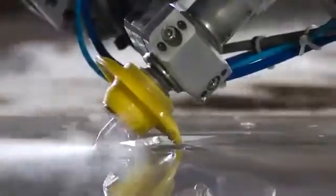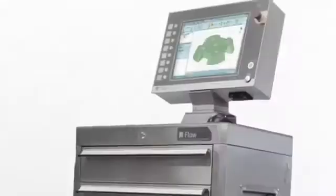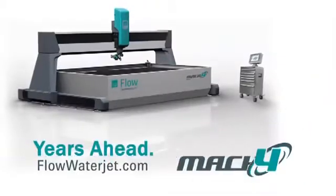Experience the next generation of Waterjet today. Faster cutting, faster rewards. The new Mach 4 from Flow — years ahead.